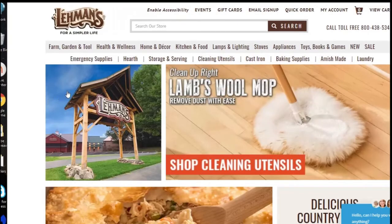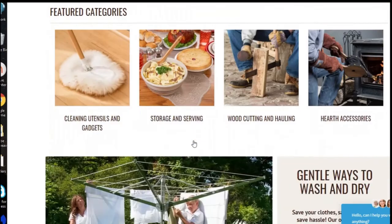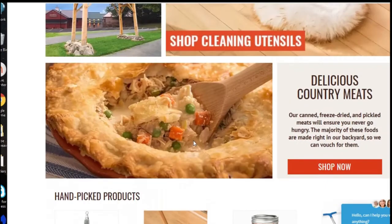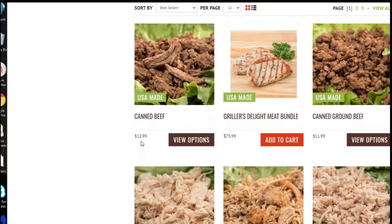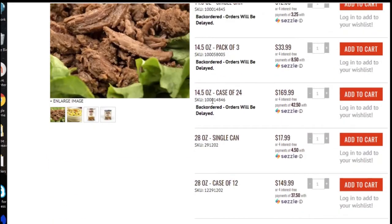Lehman's — I love Lehman's. It's sort of an Amish hardware store and you can get everything for off-grid living here. There are all kinds of things at Lehman's. Let me click on 'shop now' for the country meats. They have canned beef, and you can get a pack of 24 for $169.